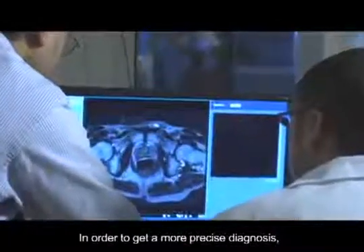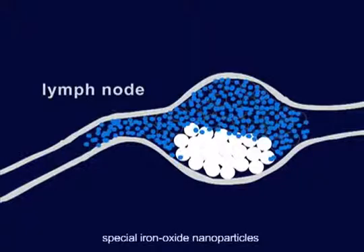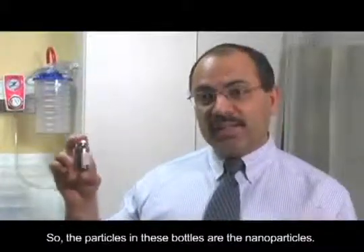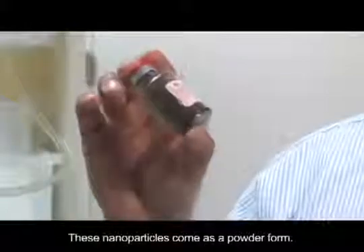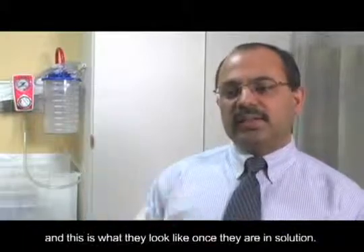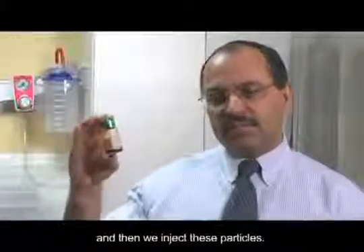In order to get a more precise diagnosis, doctors would need to find a way to see actually inside the lymph nodes. So Dr. Weisleder set out to design special iron oxide nanoparticles that could be used to enhance MRI images. The particles in these bottles are the nanoparticles — they are small in size, essentially rust particles, which is why they are called iron oxide nanoparticles. These nanoparticles come in powder form, mixed with fluid, and the required amount is injected based on the patient's weight.